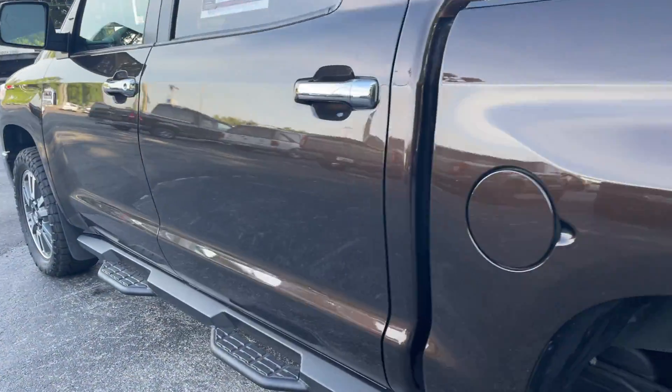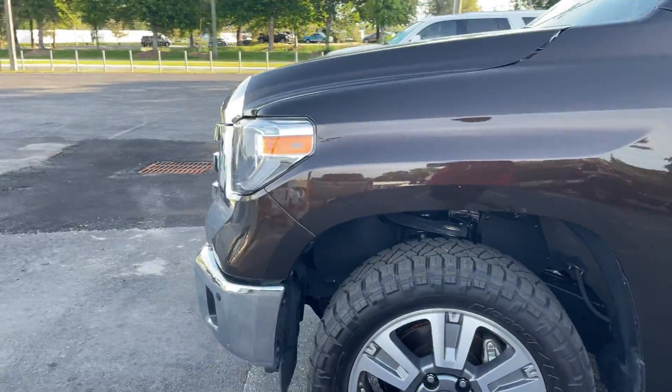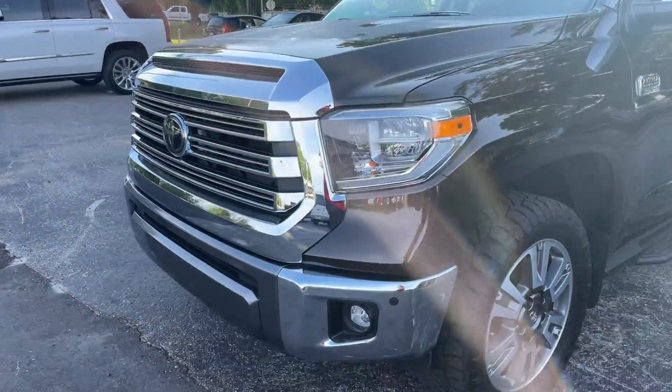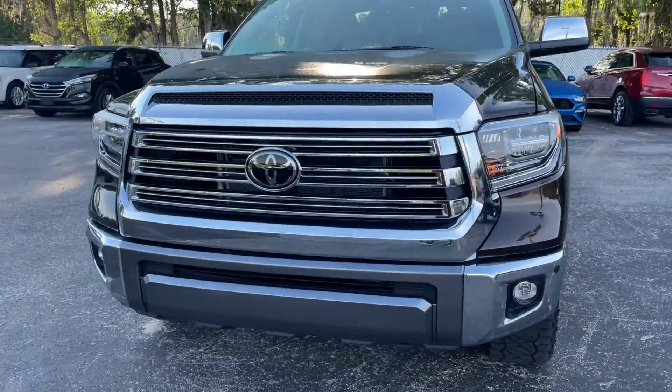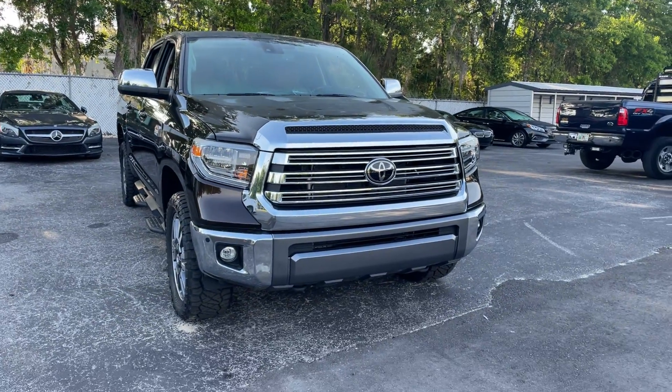This vehicle is four wheel drive powered by a 5.7 liter V8 engine, so it's got power. And like all pre-owned vehicles at AutoNation Ford Brooksville, it has a five day, 250 mile money back guarantee.